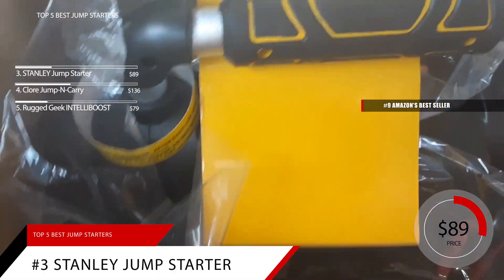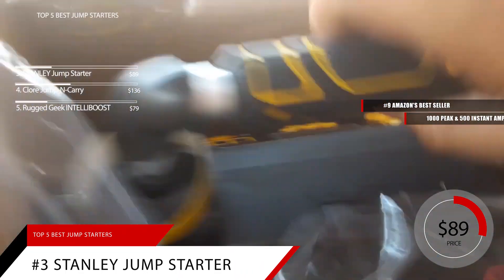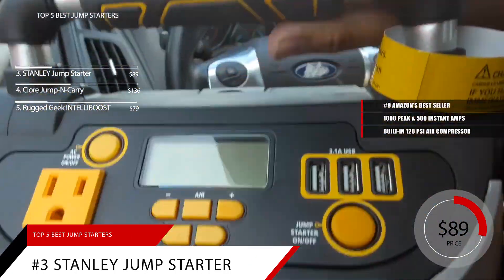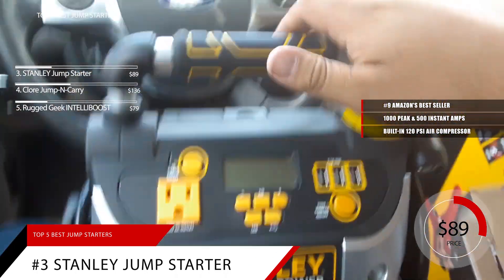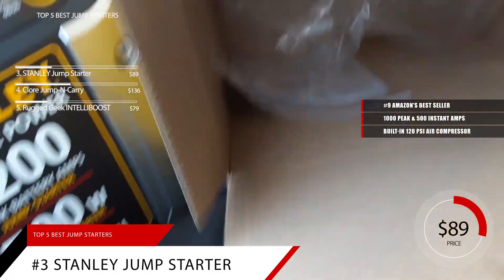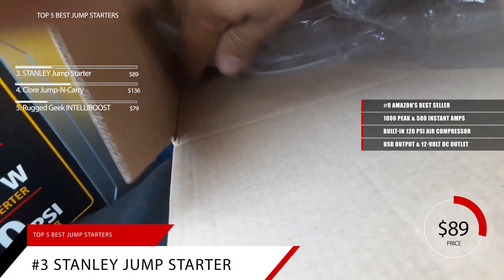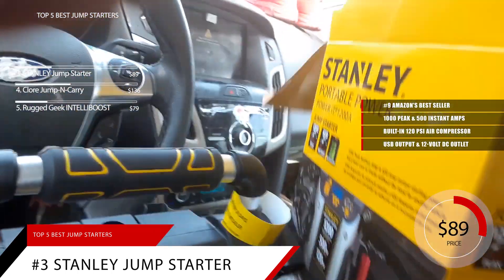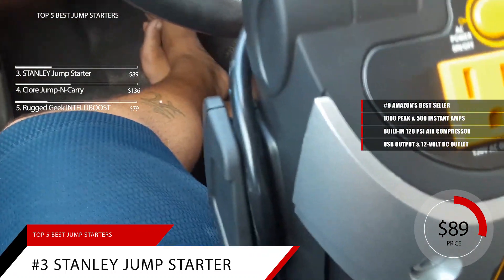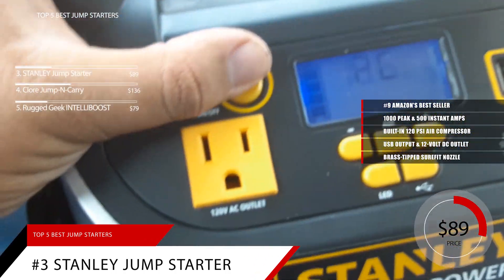While it's not as portable as the other jump starters on this list, the Stanley Power Station offers 1,000 peak and 500 instant amps, along with a built-in 120 PSI air compressor. This is more of a heavy-duty jump starter geared towards truck owners with larger engines. It features a USB output and a 12-volt DC outlet so you can charge other devices. There's also a built-in LED light that swivels 270 degrees, allowing you to adjust it accordingly, and it can serve as an emergency air compressor with a brass-tipped Sure-Fit nozzle for secure connections.